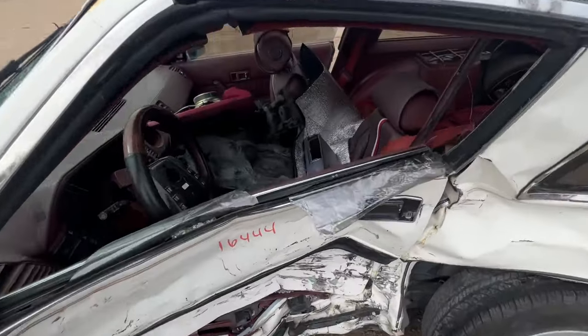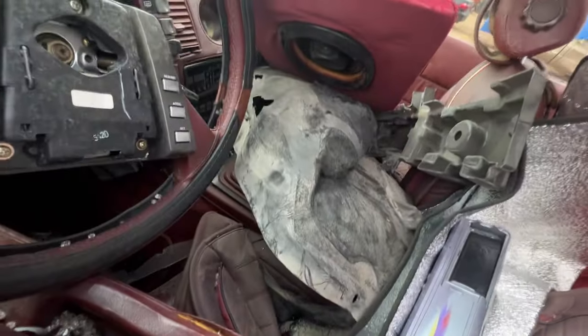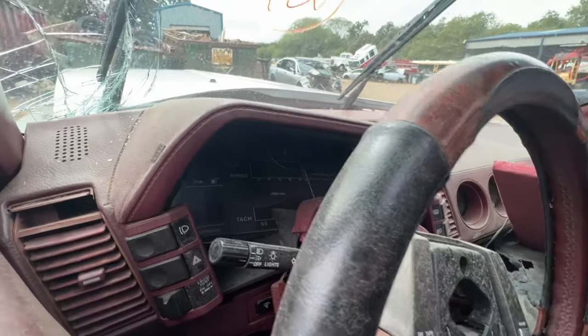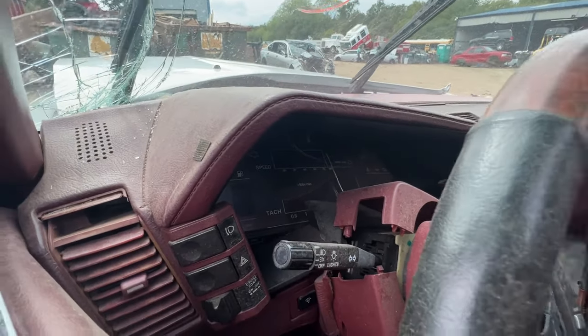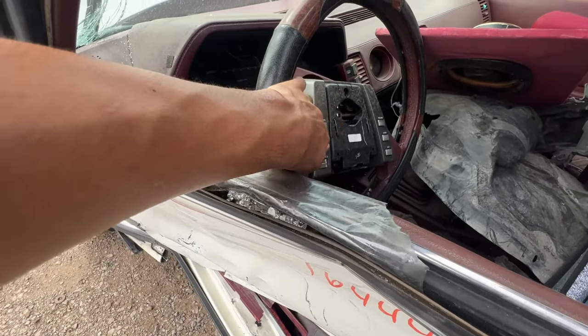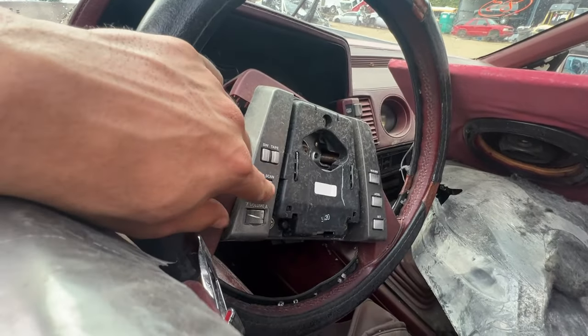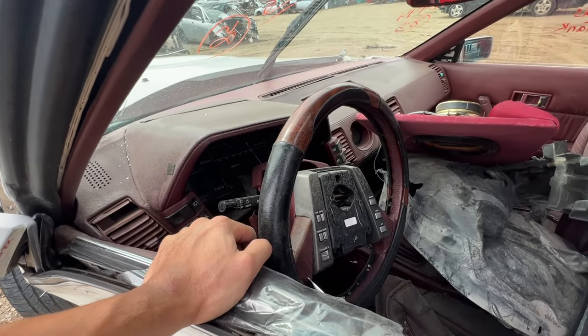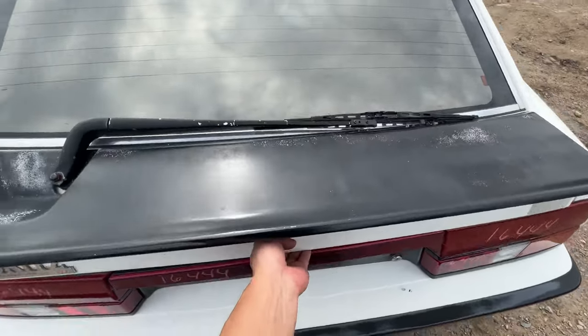Did I forget to mention that it was stick shift? Five speed in there, also accompanied by the digital dash. And look at this — all these electronics on the steering wheel, that's pretty neat. The owner bought it with a pretty luxurious package. Let's check out the trunk.